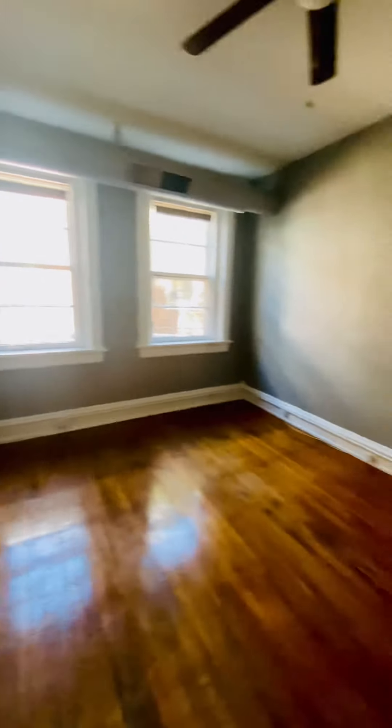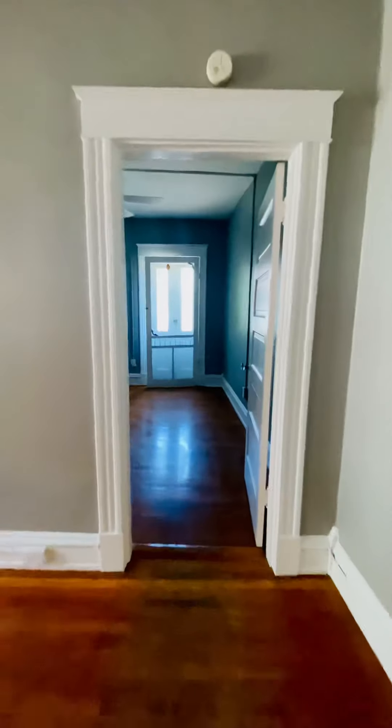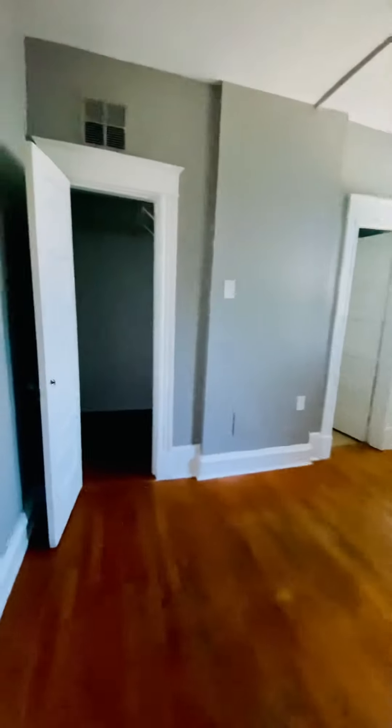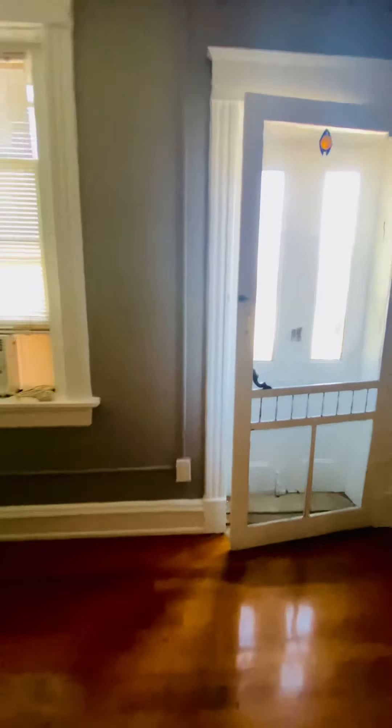This is the living room here. You have the bedroom here. Huge walk-in closet. And a little balcony out here.